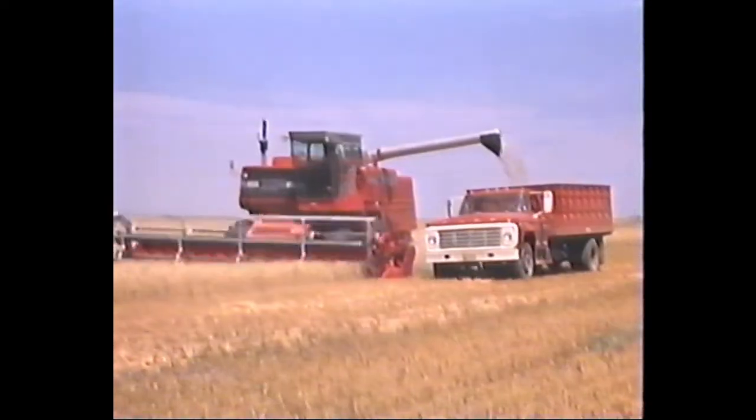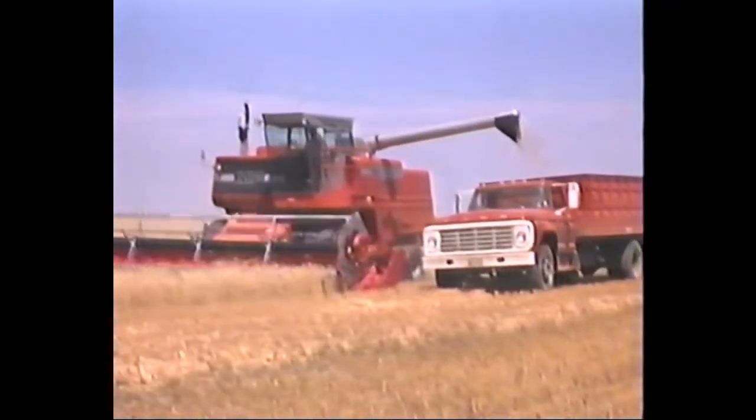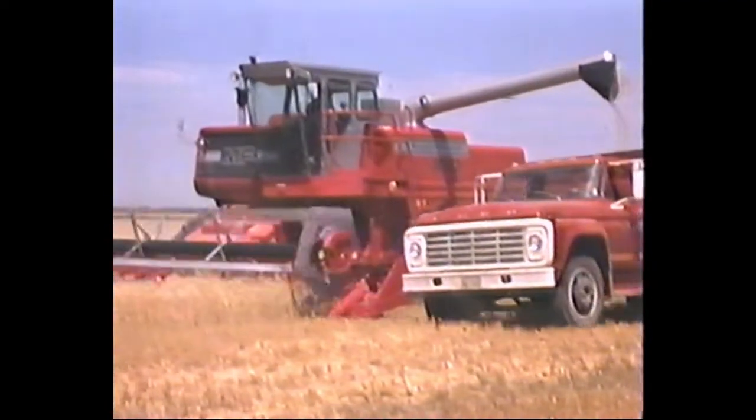When you've got a big crop to get in and need to keep on rolling, you'll appreciate Massey's big-capacity grain tanks and top-swing-out unloading augers for easy on-the-go unloading.